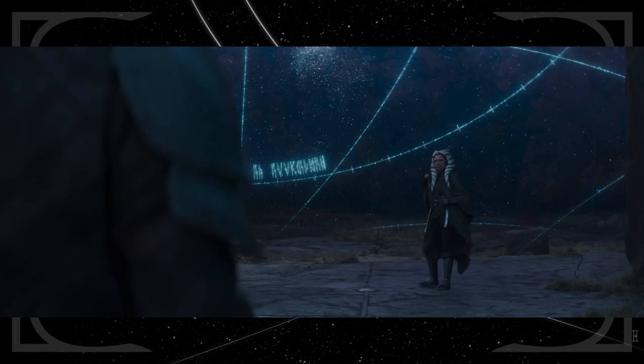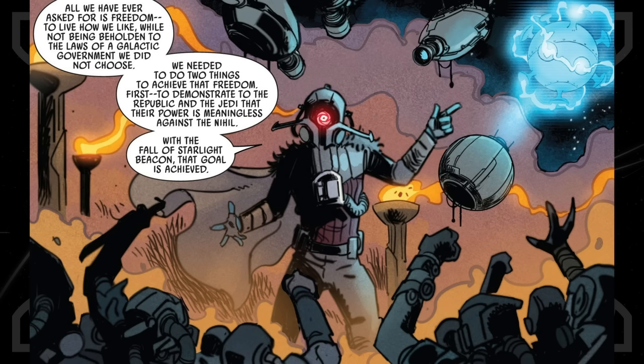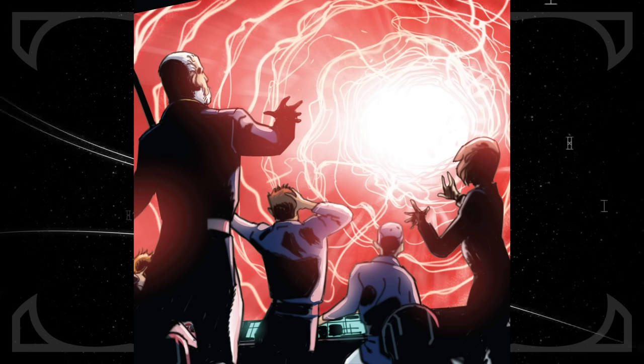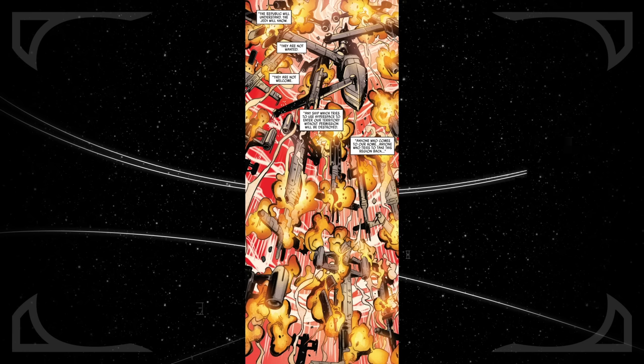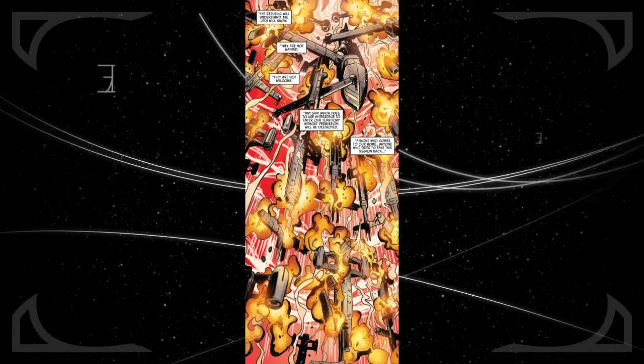The runes behind Ahsoka in the map are difficult to make out, but the final word appears to be 'occlusion.' The only thing I can think of that this could refer to is the Occlusion Zone from the High Republic — an area of space that the leader of the villainous Nihil carved out for himself in the Outer Rim, setting up devices that prevented hyperspace travel into the zone, keeping the Republic and the Jedi away.